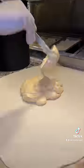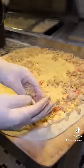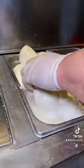They top the dough with their creamy crab sauce and spread it all over. Now it's time for the crab, which they cover every square inch of this pie with, and of course some fresh mozzarella.